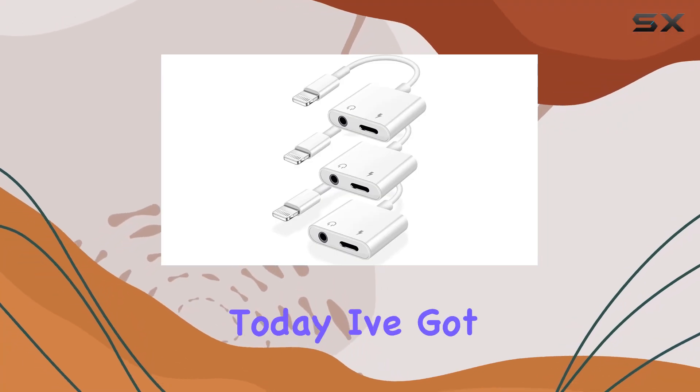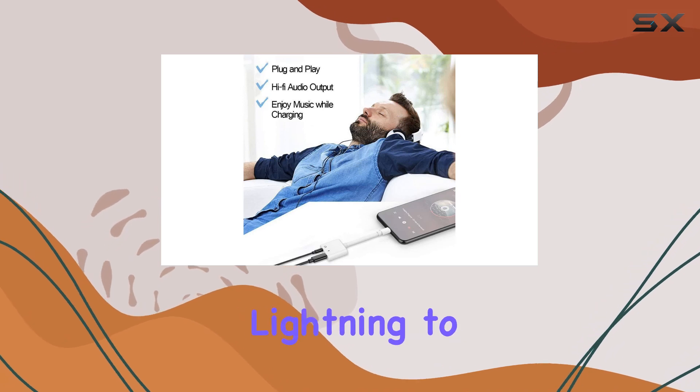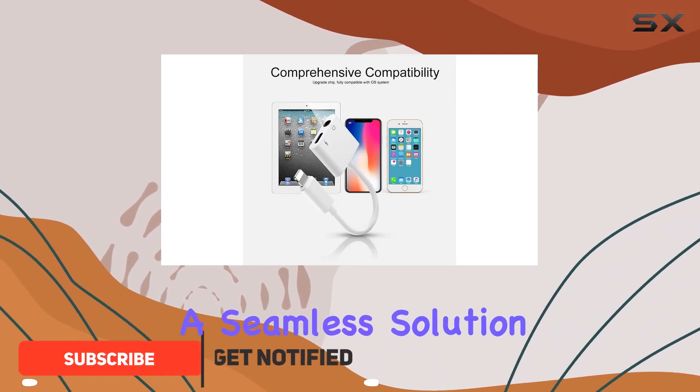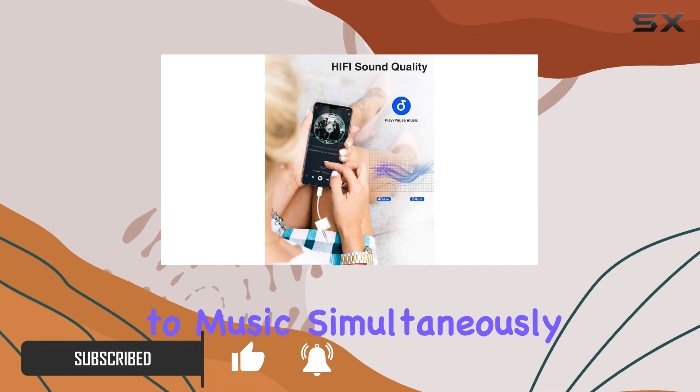Hey everyone! Today I've got an interesting accessory to share with you: the iPromess Lightning to 3.5mm headphone adapter. This MFi certified dongle promises a seamless solution for iPhone users who want to charge their device and listen to music simultaneously.